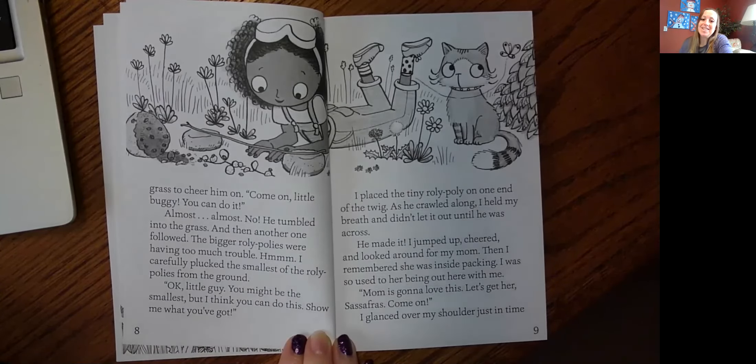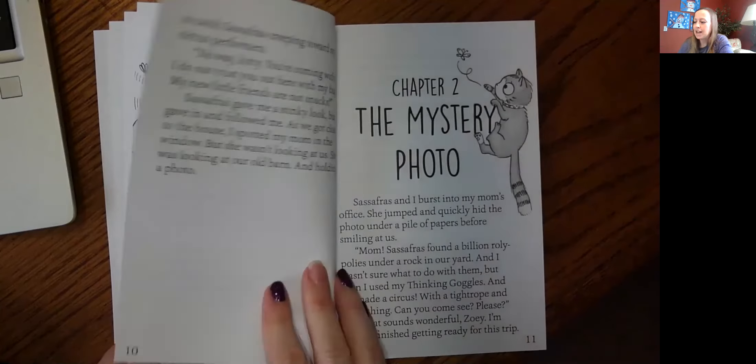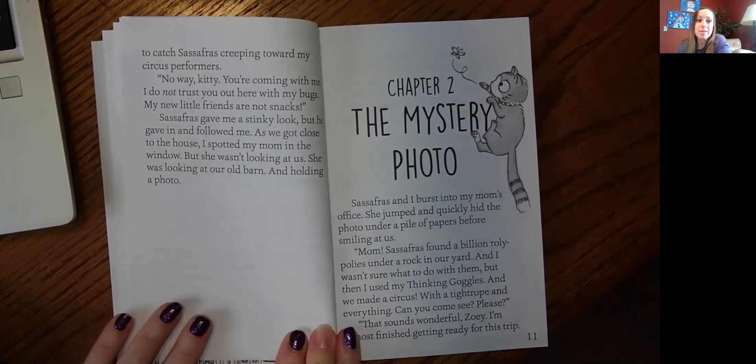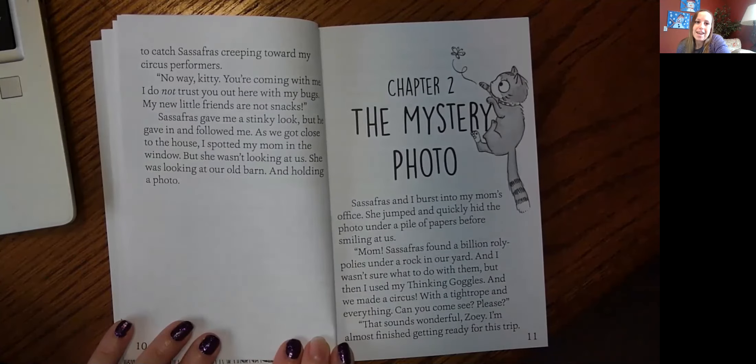He made it! I jumped up, cheered, and looked around for my mom. Then I remembered she was inside packing. I was so used to her being out here with me. Mom is going to love this. Let's get her, Sassafras. Come on. I glanced over my shoulder just in time to catch Sassafras creeping toward my circus performers. No way, kitty. You're coming with me. I do not trust you out here with my bugs. My new little friends are not snacks. Sassafras gave me a stinky look, but he gave in and followed me.